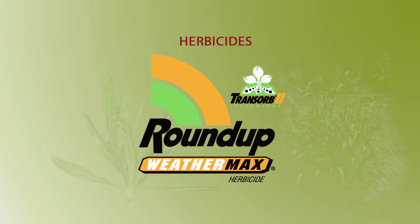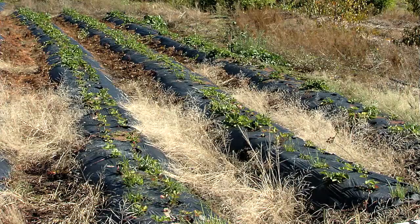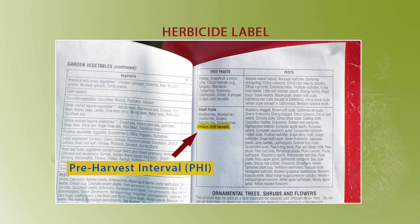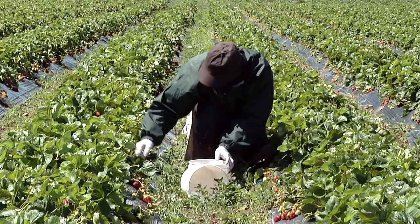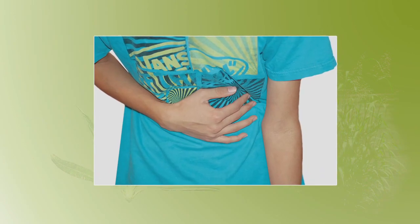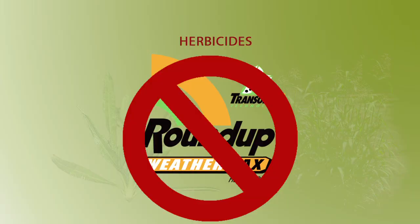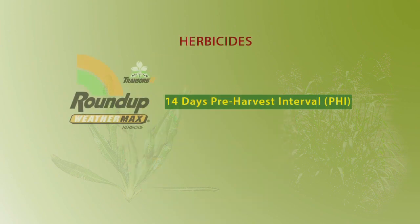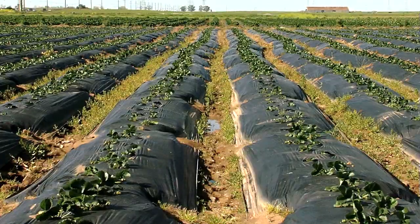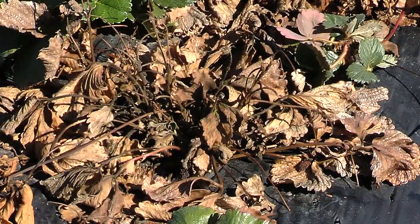Herbicides such as Roundup Weathermax are effective for weeds growing in the furrows, but you need to make sure that your crop is listed on the herbicide label. Also, be sure to check the label for the pre-harvest interval, which is the time you must wait after spraying before you can harvest the crop. This is very important, because if you harvest the crop too soon, the crop still has chemical residue on it and can make you and your customers sick. For example, during strawberry harvest season, you cannot use an herbicide like Roundup because it has a 14-day pre-harvest interval, and you need to pick your strawberries every few days. Be sure to avoid spraying on windy days, which could kill or damage your crop.